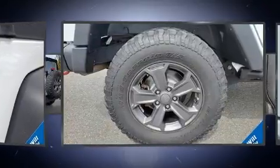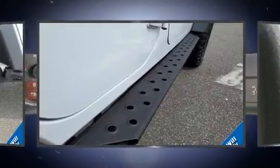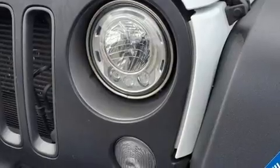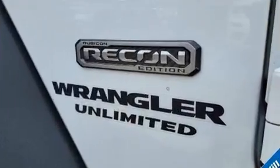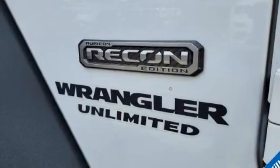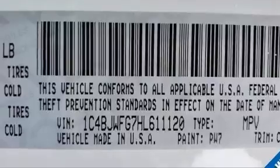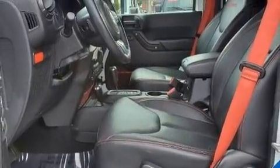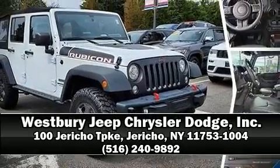Jeep also prioritized safety and security with features such as integrated rollover protection, traction control, brake assist, a panic alarm, and four-wheel disc brakes with ABS. Various mechanical systems are monitored by electronic stability control, keeping you on your intended path. Our knowledgeable sales staff is available to answer any questions that you might have — we are here to help you.